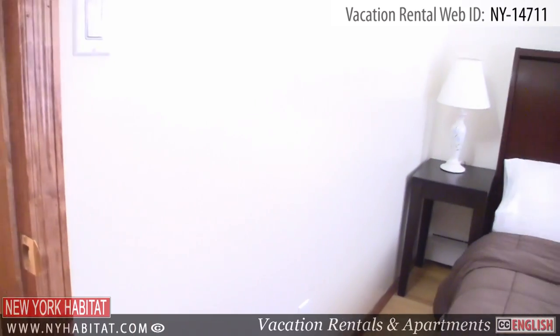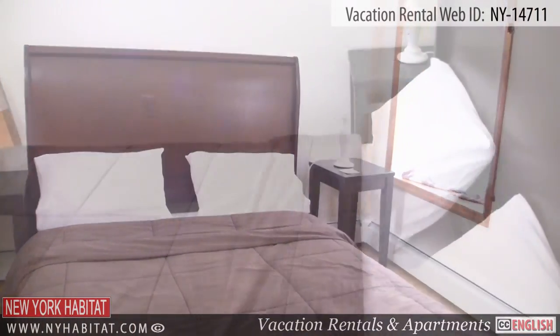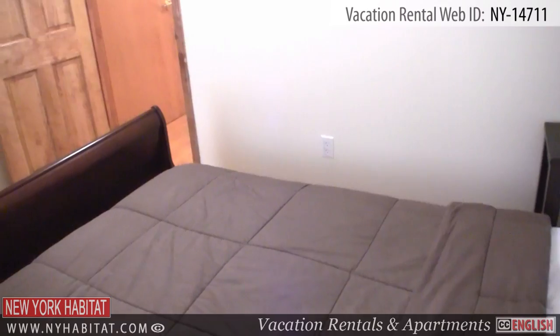To the right of the living room, you will find the first bedroom. This bedroom has two large windows and is furnished with a queen-size bed.